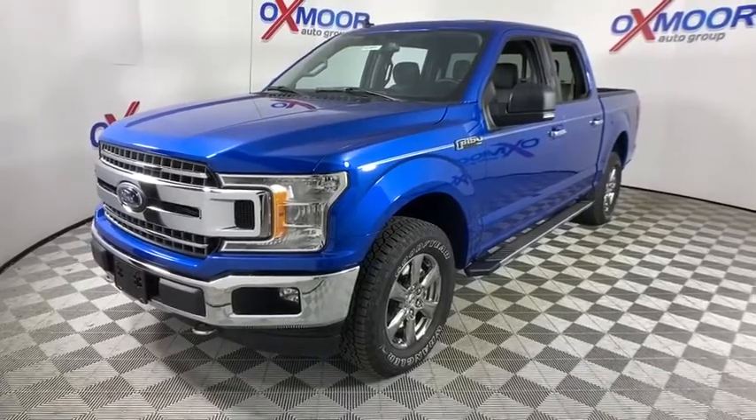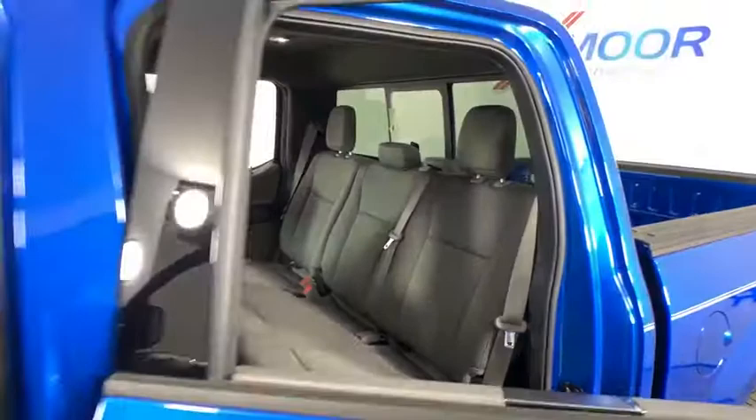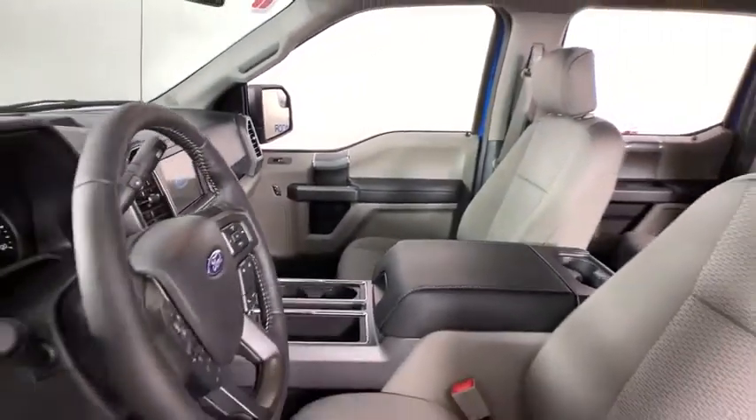Security system. Compass. Remote keyless entry. Tachometer. Panic alarm. Brake assist. Tilt steering wheel. Driver vanity mirror. Towing package. Passenger vanity mirror.